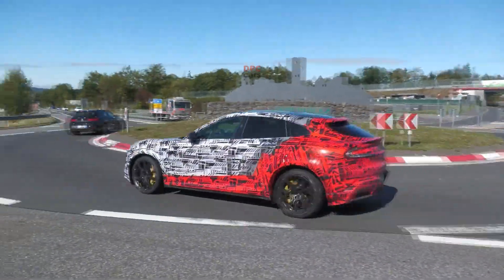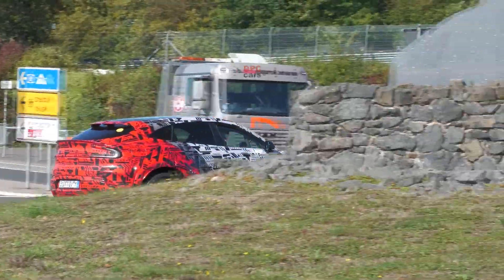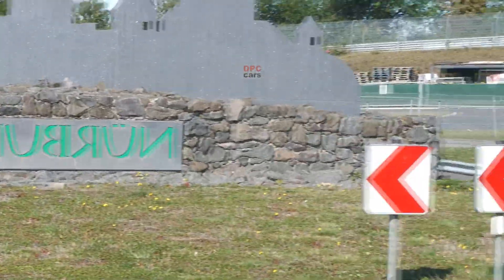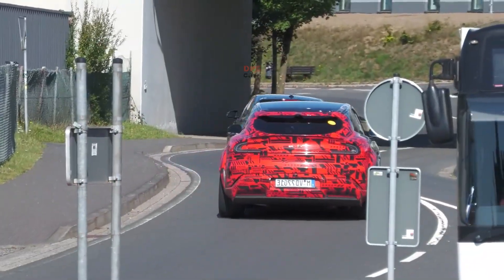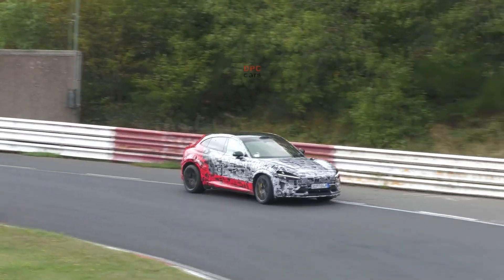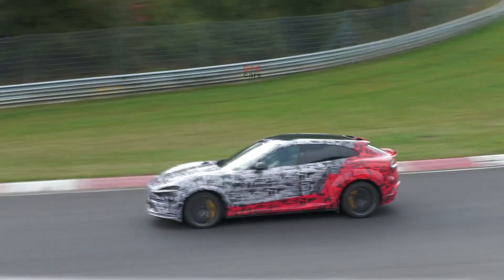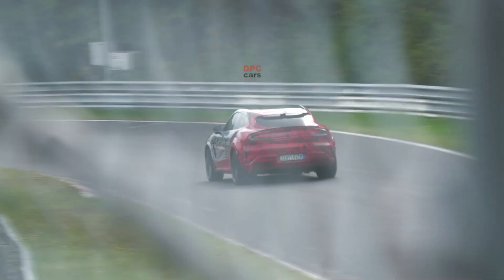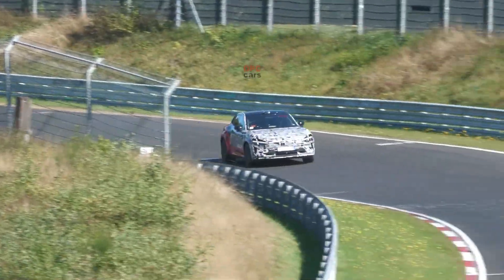The YU7 arrived with three trims, but the real story is what comes next. Xiaomi has a high-performance version running hard at the Nürburgring, and the intent is loud and clear: take the fight directly to the Tesla Model Y performance crowd while boosting Xiaomi's growing reputation in performance electric vehicles. Whether it wears the YU7 GT badge or the YU7 Ultra name, this prototype already looks like the next headline.